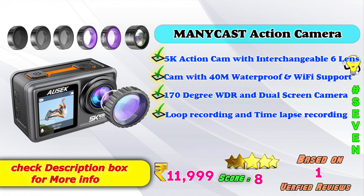7th place: Manicast Action Camera. 5K action cam with interchangeable 6-lens, 40 meter waterproof with WiFi support, 170 degree WDR wide and dual screen camera, loop recording and time-lapse recording. Amazon product price is Rs. 11,999. Score: 8 points based on 1 verified review.